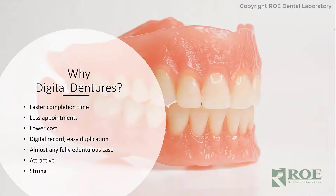Why digital dentures? I'll give you some convincing of why I think digital dentures are the way to go right now.